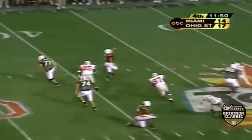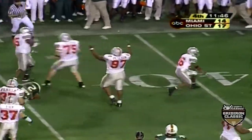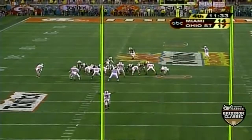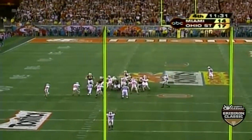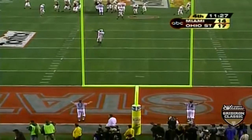First down — oh, is it? Setting up the screen, they bust up the screen — they bust up everything. Will Allen coming like a truck — injury for Willis McGee. Here we have now a 54-yard field goal try by Todd Sievers. It's no good.